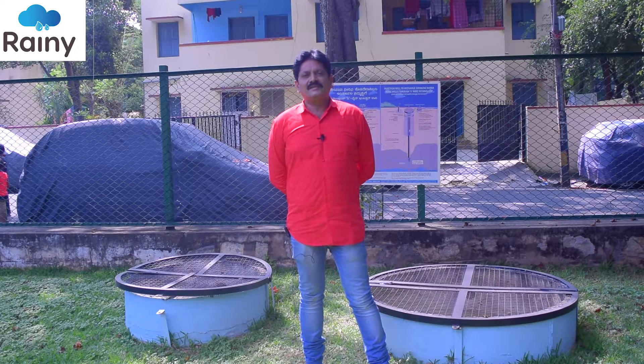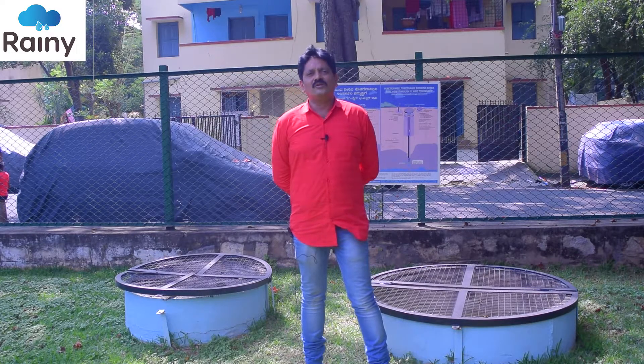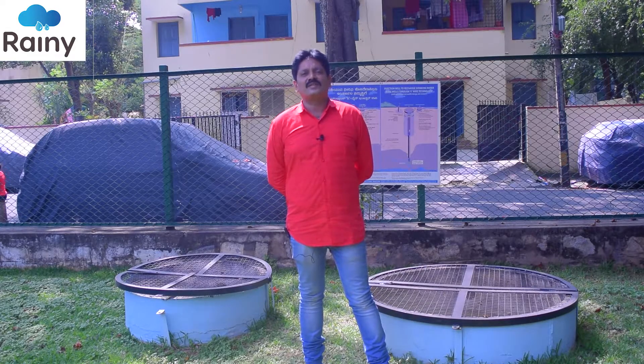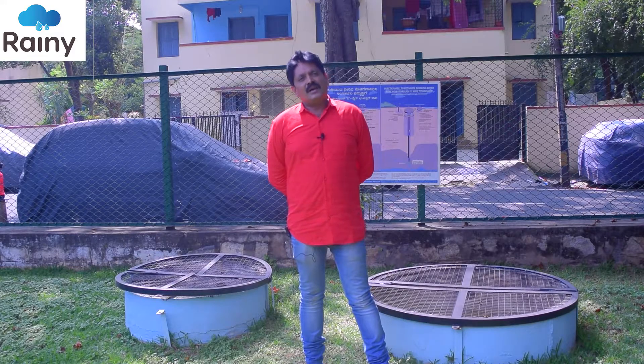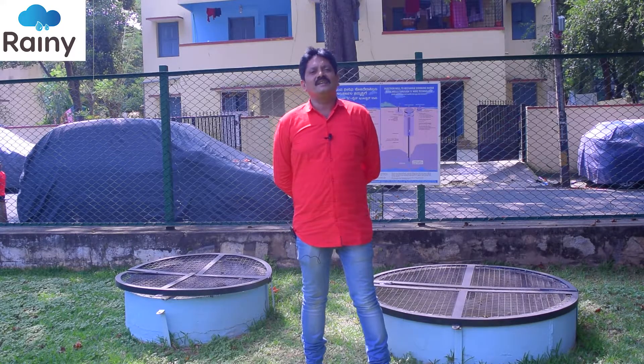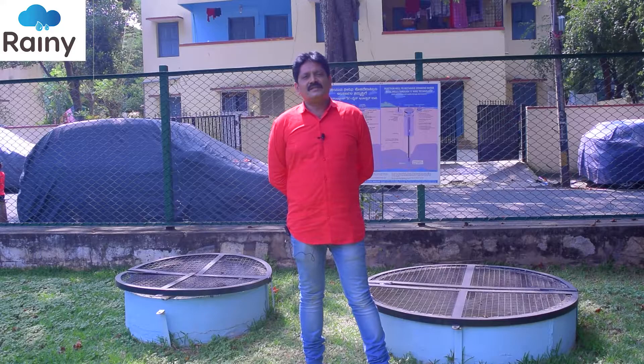As you are aware, the groundwater table is falling drastically year by year. If you take Bangalore, we have already gone down as deep as 1600 to 1800 feet. Out of every 10 borewells drilled here for water, we get water in hardly 4 borewells. Out of these 4 borewells, 2 fail within 1 year. The strike rate of the borewell is as low as just 20%, because of the drastic fall in the water table.